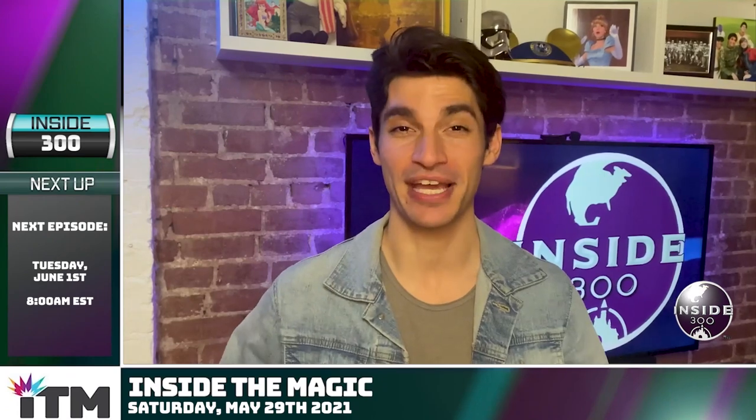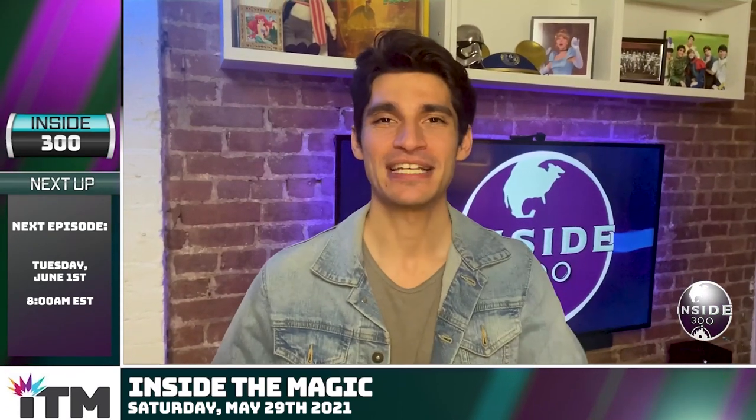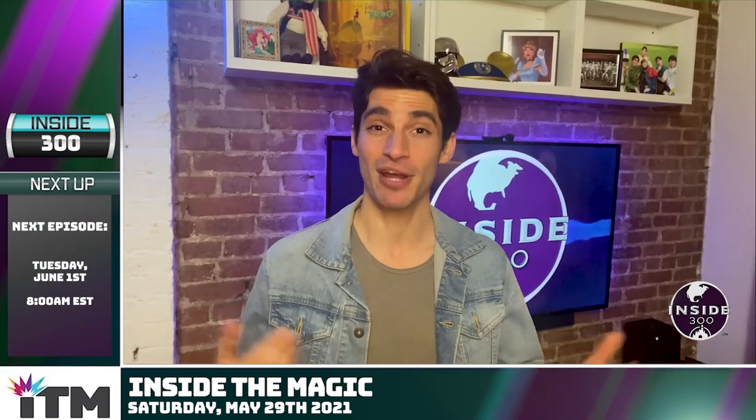Remember, it only takes about five minutes to tune into episodes. We air every Tuesday, Thursday, and Saturday morning at 8 a.m. Eastern, 7 o'clock Central. I'm Brian — I'll see you next week, and congrats, Jen.